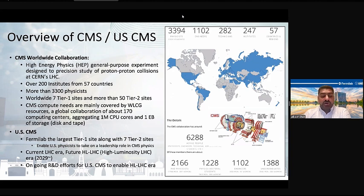For USCMS, I'm working here in the networking R&D part. Fermilab is one of the largest tier-one centers in the US for the CMS experiment, along with seven tier-two sites. The purpose of Fermilab is to enable US physicists to take a leadership role in the physics world, particularly in CMS.